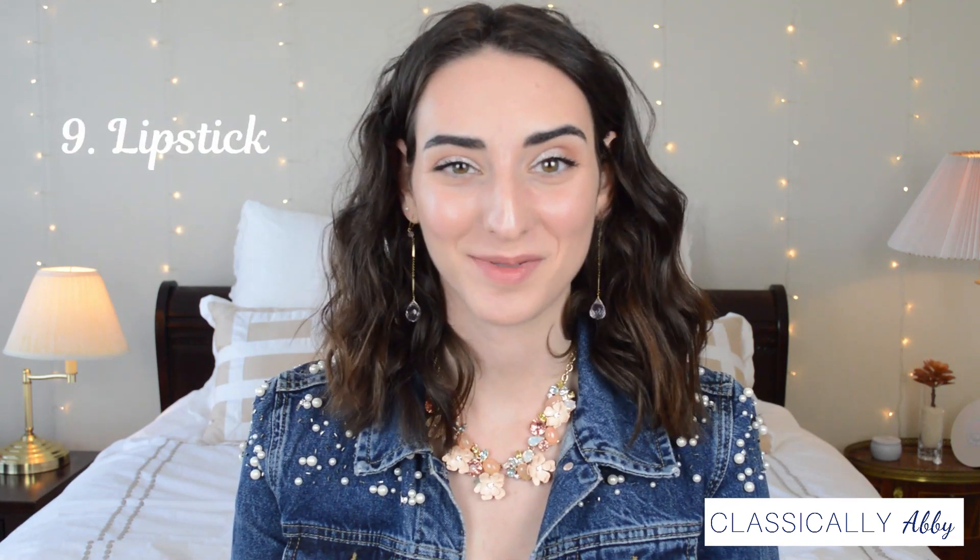The ninth item every girl needs is a lipstick. Every girl has a signature lipstick they feel really good in, and that's a great thing to have in your bag. One I really like is MAC in Velvet Teddy — it's a mini size, a really nice natural nude that goes with any eye look.